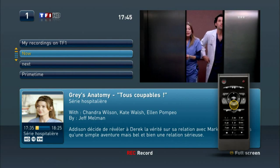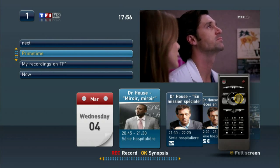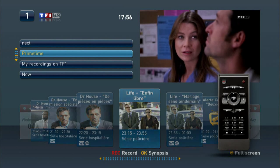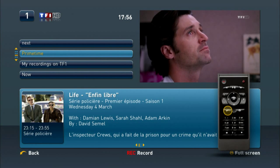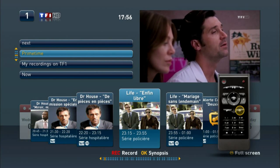At any time, you can access the Channel Universe. While aggregating information from the Electronic Program Guide, the Channel Universe can be fully customized for content providers to add their own services such as catch-up TV, editorial, or even advertising.